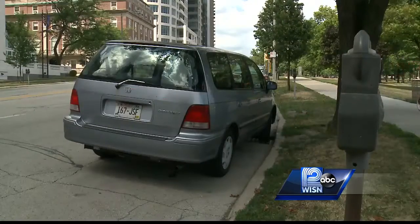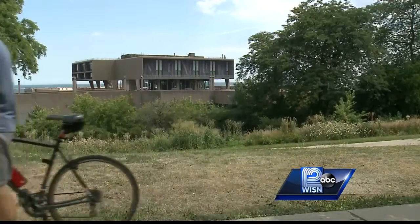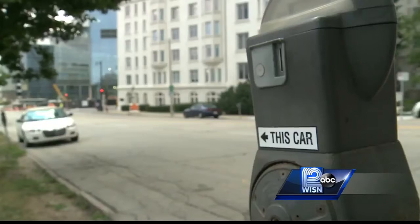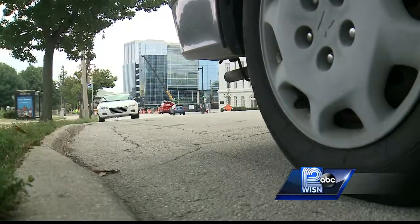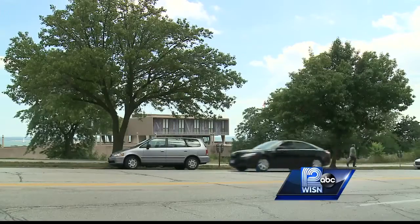Wahab parked along Prospect before attending a wedding at the War Memorial with his wife. When they came back, their burgundy SUV was missing. "I know this is where I left my car, but just no trace of it. Completely gone." He says it was locked and he had the key fob on him and was more than 250 feet away.